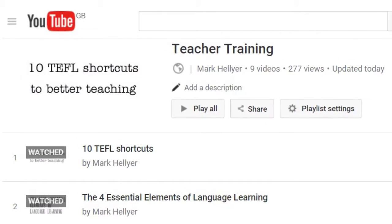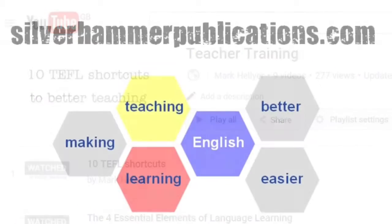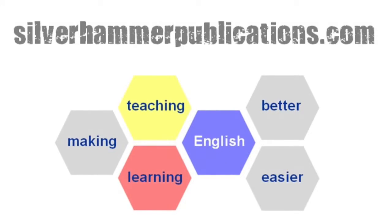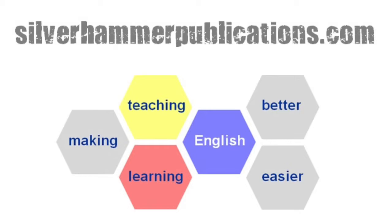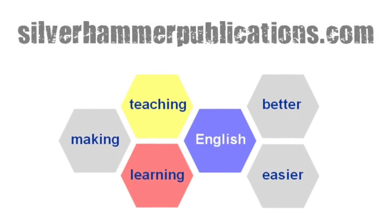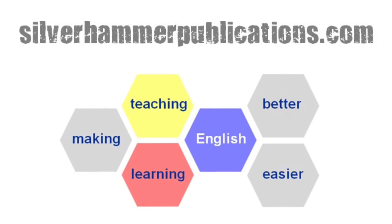OK, that's my five minutes. Thanks for watching, and I hope you found it useful. If you want more information on these or any other resources, or would like to download the first three TEFL shortcuts to better teaching, just go to www.silverhammerpublications.com.